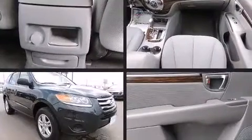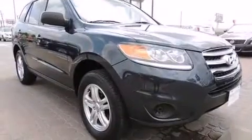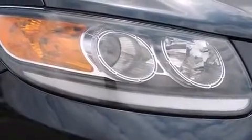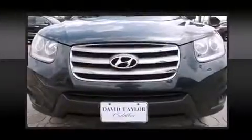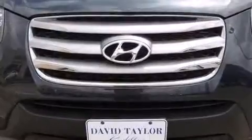Top features include a split-folding rear seat, one-touch window functionality, heated door mirrors, and much more. Premium sound drives six speakers, providing you and your passengers a sensational audio experience.